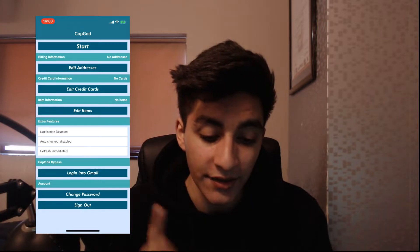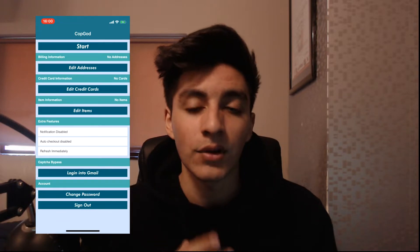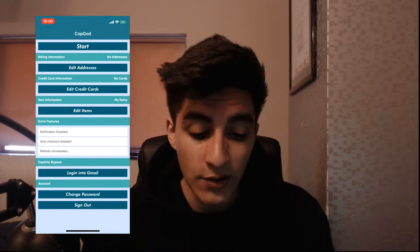The app launches very nicely with a pretty slick GUI. As you guys can see, you have options for addresses, credit card, items, notifications, and a bunch of other buttons that I will go through in detail.